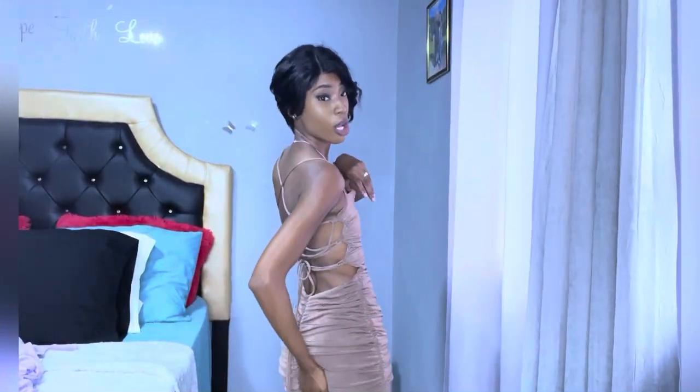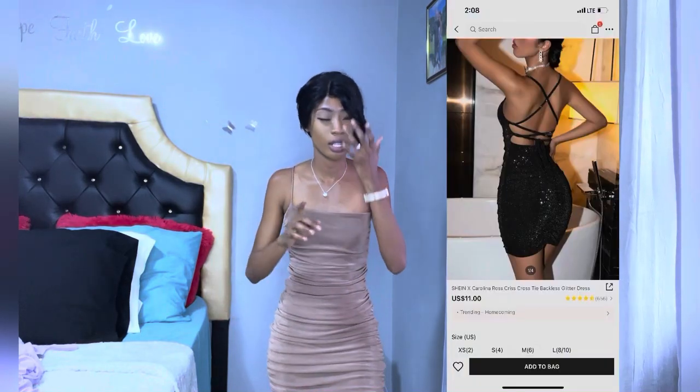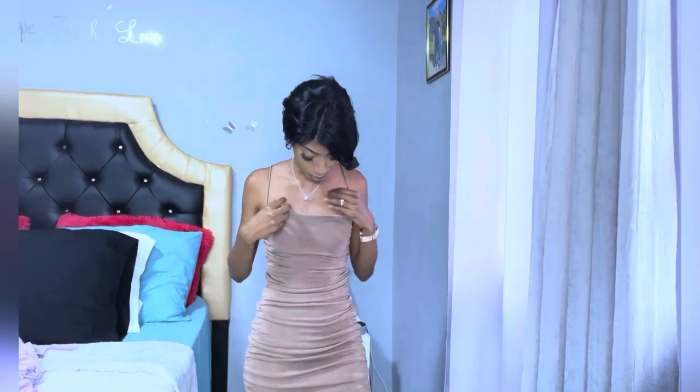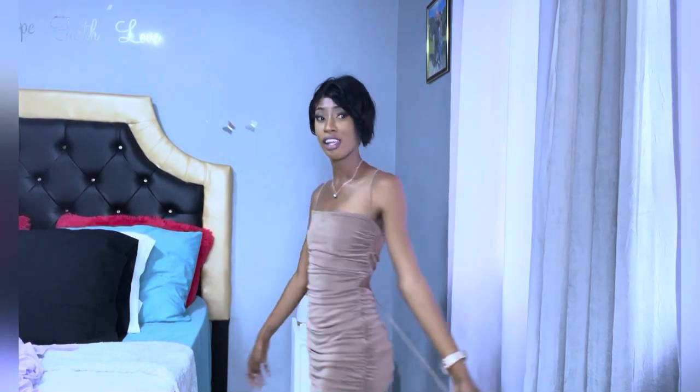I absolutely love the black version. You can get this in black, coffee brown, and I think blue as well. This dolly stuff, guys — I absolutely love this. This is something you wear when you're going out on a nice date night with your fiancé or your lover. It's just giving. I absolutely adore this dress and for myself it's a 10 out of 10.